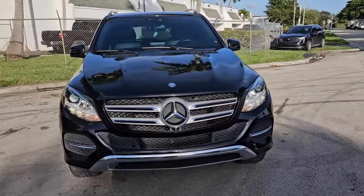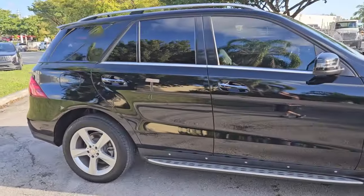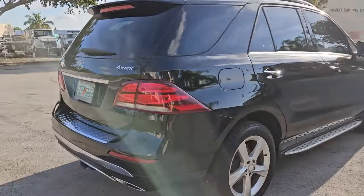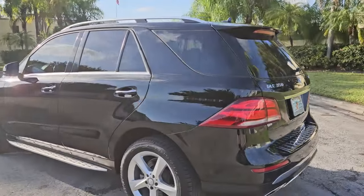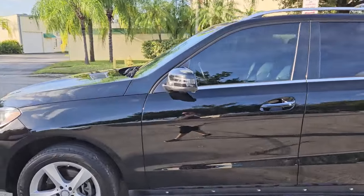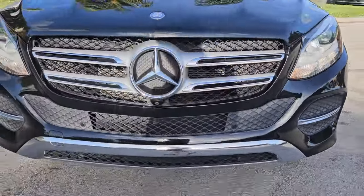Vehicle looks super nice, really in nice shape. It's got about 90,000 miles on it. It's got the running boards here on the side, really nice with the lighting. 4Matic makes it an all-wheel drive. Inside's in beautiful condition. Let's go ahead and take a quick look here — front bumper's in beautiful shape, normal wear and tear here and there.